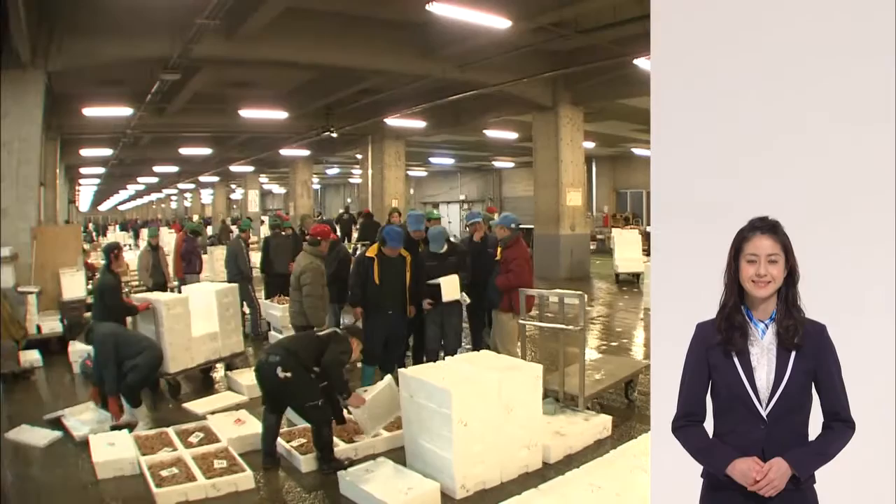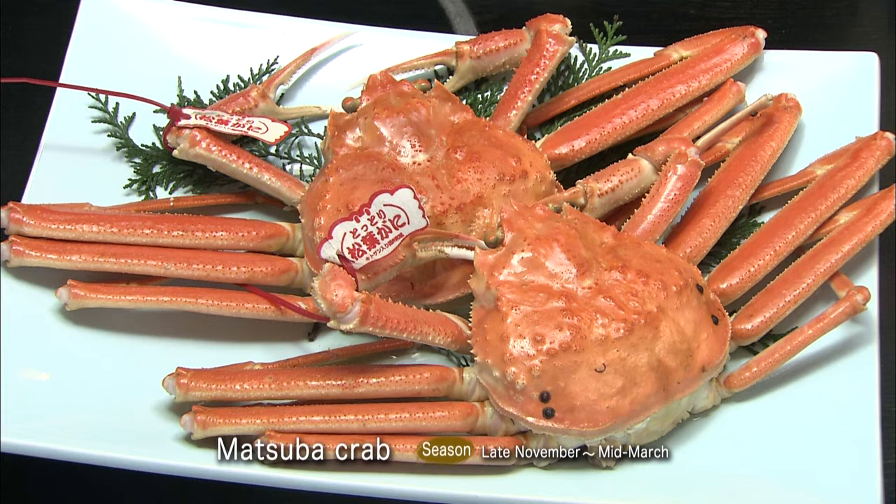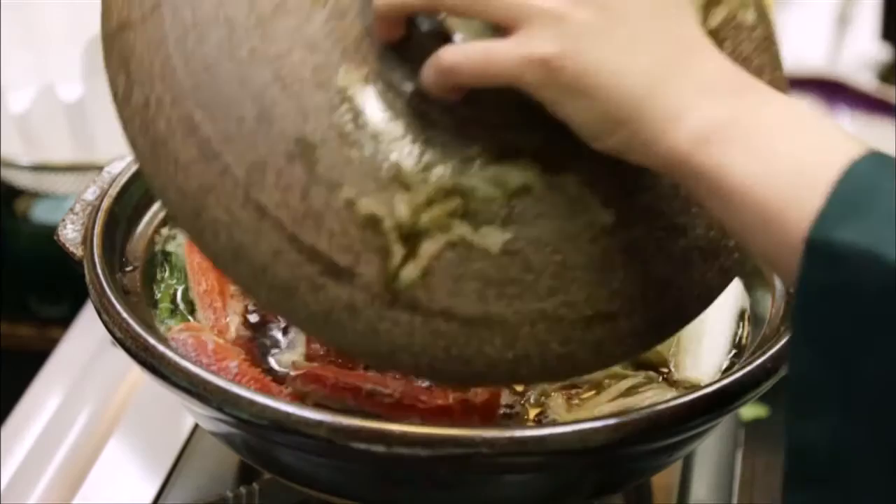And now, what you've all been waiting for. Winters in Tottori mean Matsuba Crab. Did you know that Tottori Prefecture has the largest hauls of crab in Japan? Tottori is one of the few places where you can savor full-course meals that are absolutely bursting with crab, from sashimi to hot pot. Don't miss it!